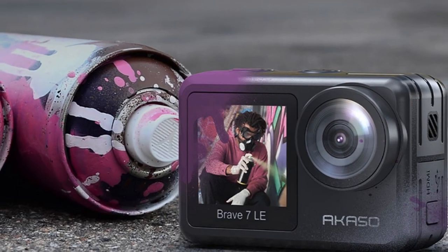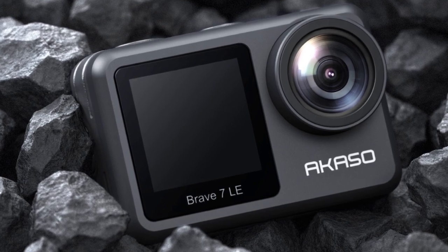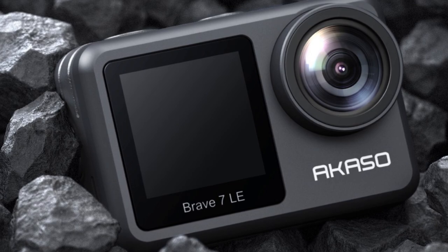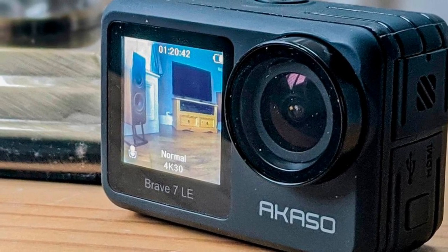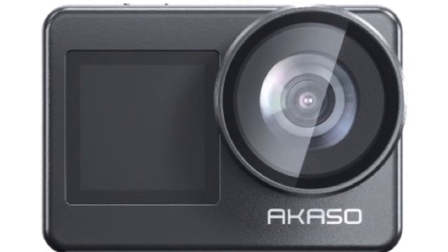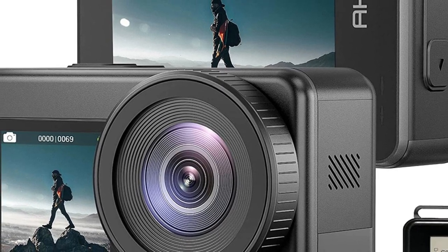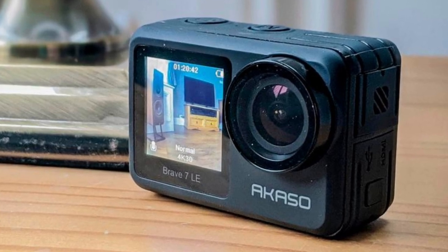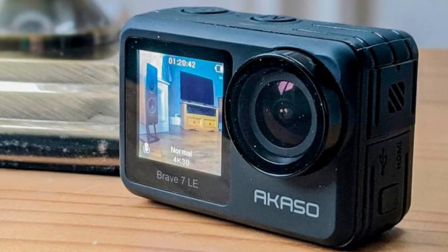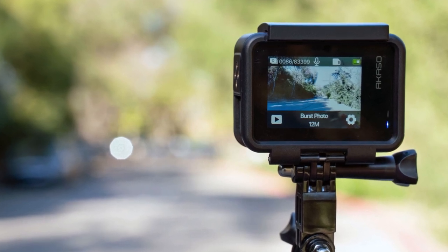Number 3: Akaso Brave 7 LE. The Akaso Brave 7 LE is the palm-of-your-hand-sized camcorder that weighs 127 grams, giving it a substantial feel. Its curved body made of metal and plastic makes it seem and feel like a camera that would cost significantly more. Voice control, time-lapse capabilities, and 6-axis image stabilization are among its features, in addition to its most notable attribute — a front-facing screen — which is normally reserved for more expensive models. When you consider that it also comes with a remote control, two batteries, a broad variety of mounts, and a waterproof enclosure, this camera offers an incredible amount of bang for your buck. It is really difficult to find a camera that competes with the Akaso Brave 7 LE in terms of its sturdy design, extensive feature set, and wallet-friendly price.